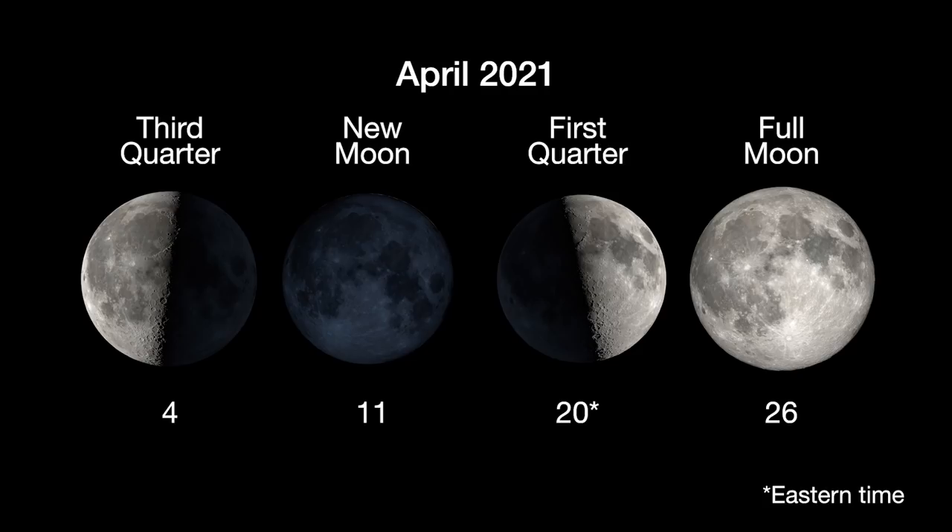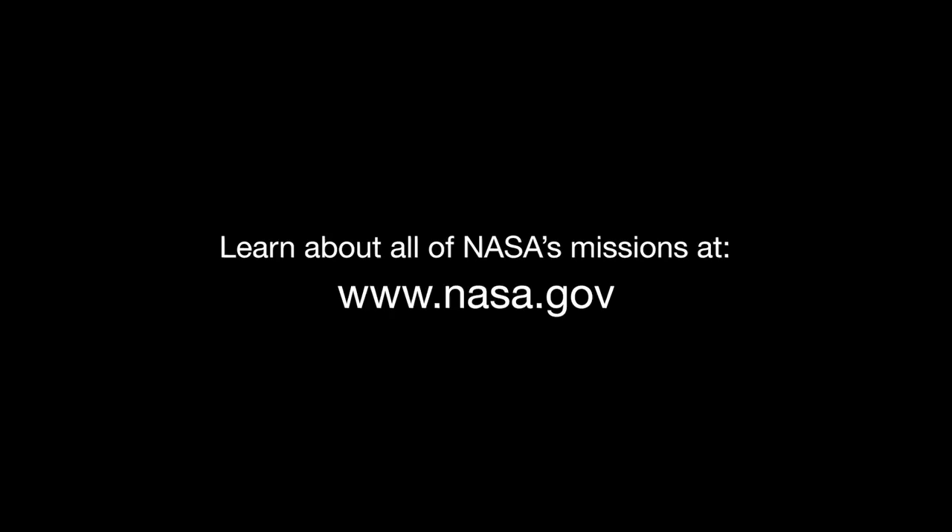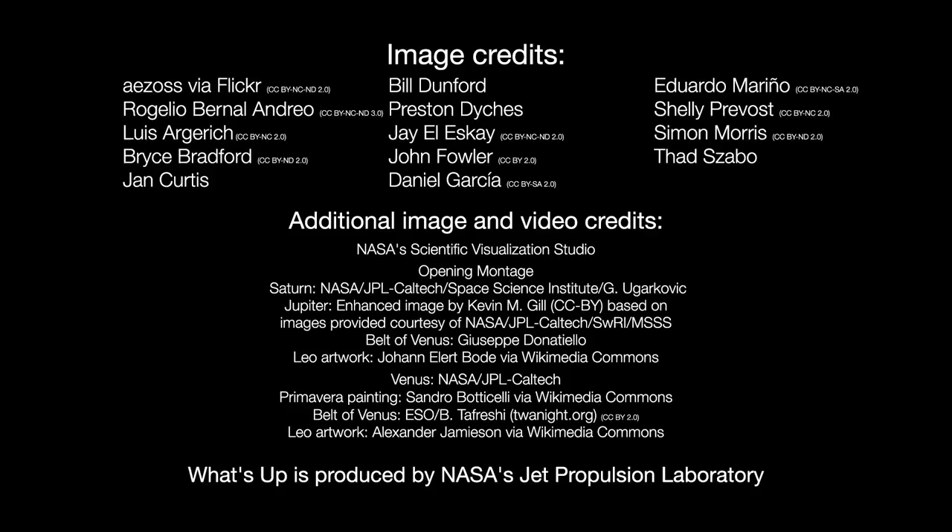Here are the phases of the moon for April. You can catch up on all of NASA's missions to explore the solar system and beyond at nasa.gov. I'm Preston Dyches from NASA's Jet Propulsion Laboratory, and that's what's up for this month.